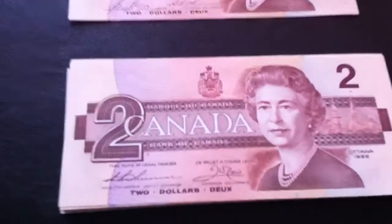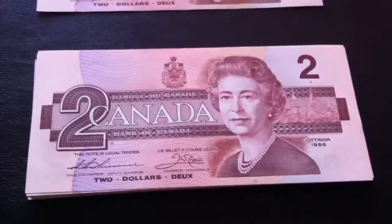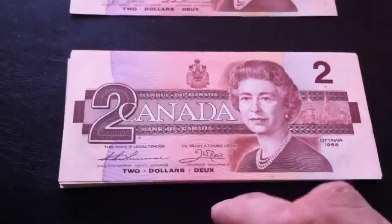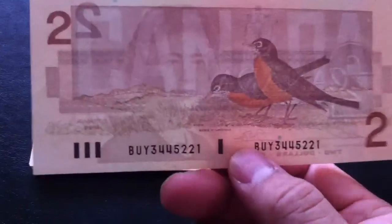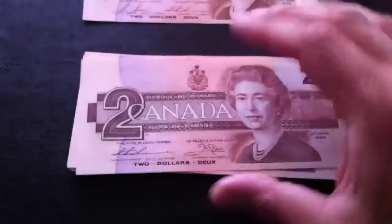As for the $2 bills, I went through them all and checked for errors front and back. Basically, they're all Thiessen and Crow signatures, except one, which is Bonnen and Thiessen. Nothing special about these — pretty common prefixes, no fancy zero numbers, except one.